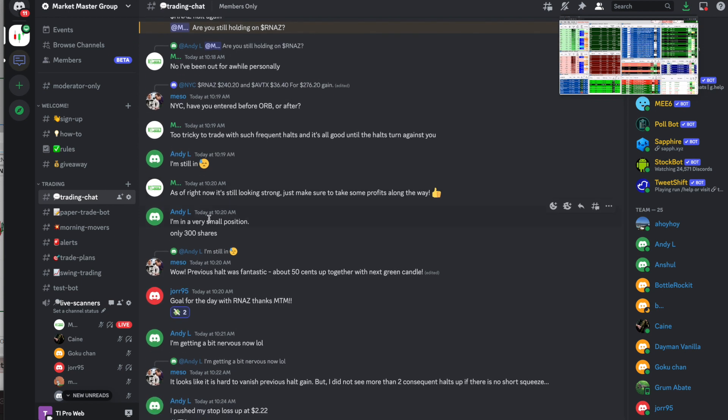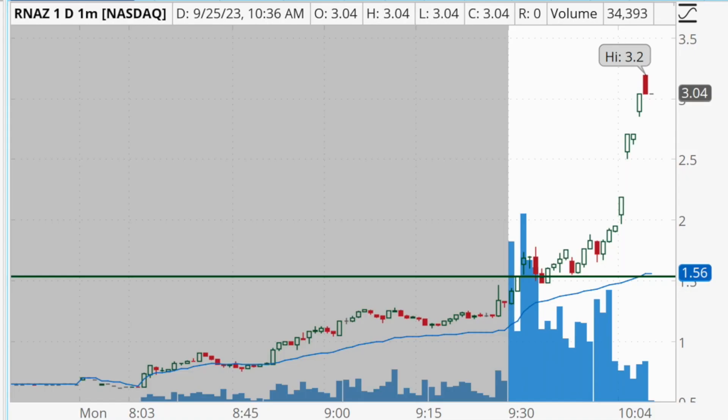We also had JOR95 who locked in some profits and met their daily goal trading RNAZ. These types of moves in the stock market have been few and far between, so it's great to see our traders capitalizing on these as well. That was how I decided to trade this stock today — again locking in $558 in profits. Hopefully you found some value in this video recapping this trade, and if you did please give the video a like and subscribe to the channel.